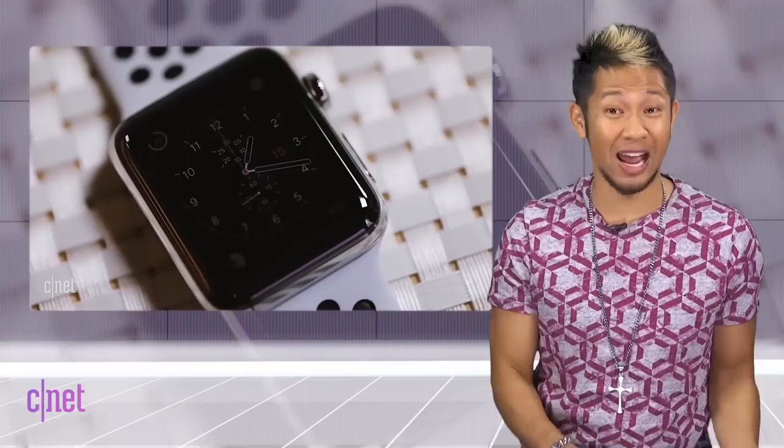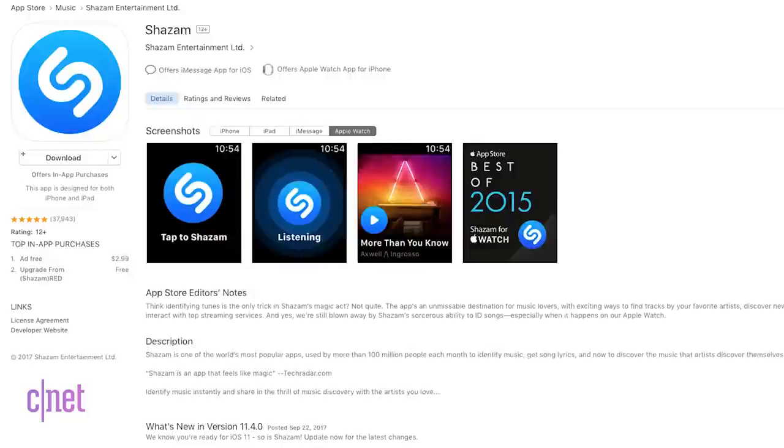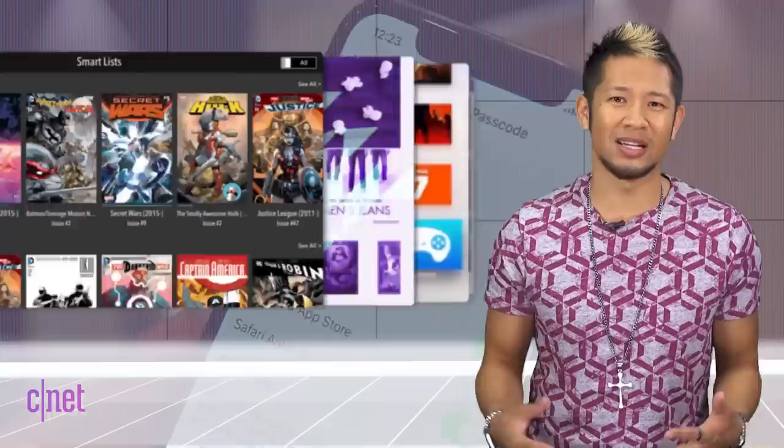I still really like the Apple Watch Series 3 LTE. It shines when it works, and you'll get all the details in my upcoming review. Developers like Shazam are releasing standalone Apple Watch apps that don't require a connection to the iPhone and work over LTE. There are plenty like Twitter and Instagram that still need the phone to work, so hopefully it's just a matter of time for more developers.